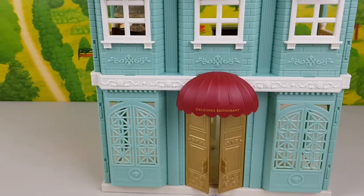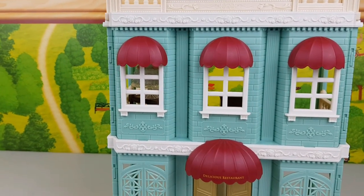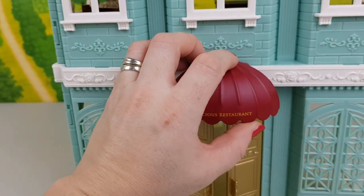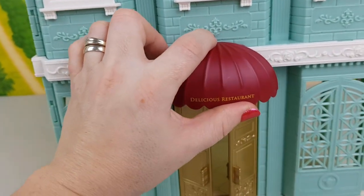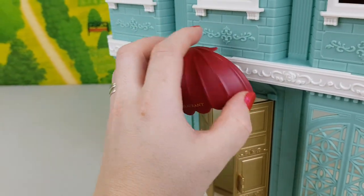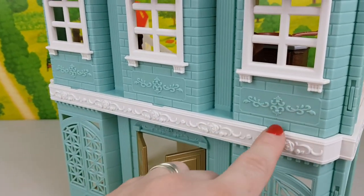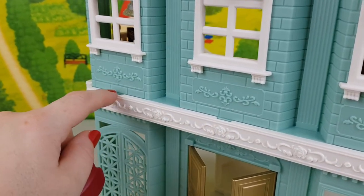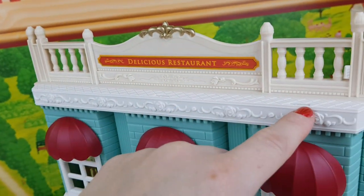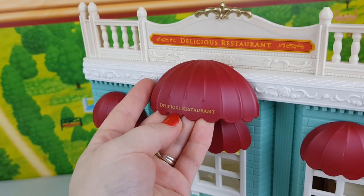There are so many options to customize this restaurant — some parts you can detach and put in a different place. For example, this big canopy: it's quite difficult to do with one hand, but you can take it off and place it in any of those grooves, or even at the very top, so you can actually have a name displayed up here.